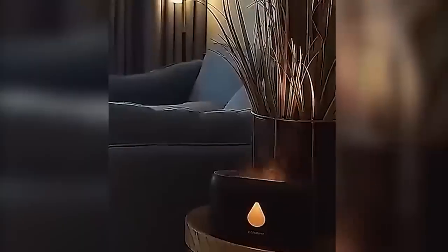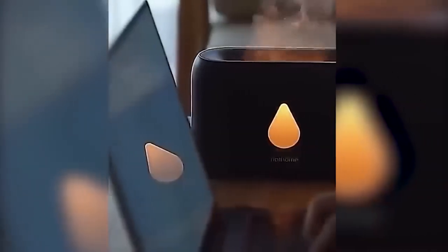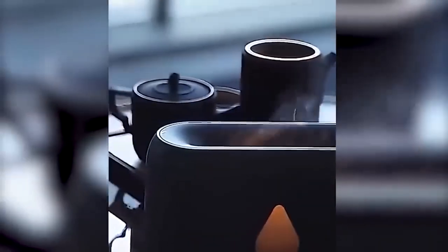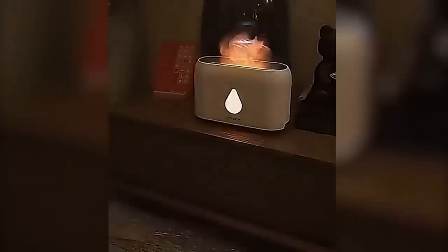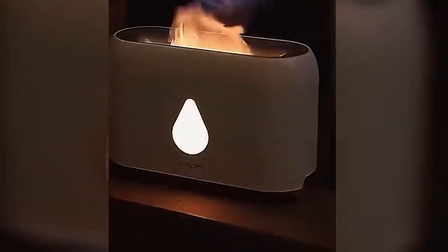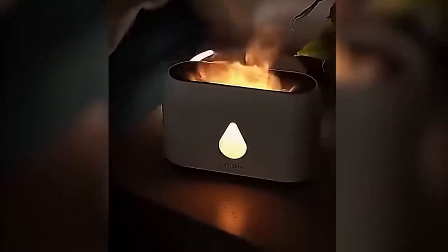And here we have a humidifier from Xiaomi. The device does not require plugging into an outlet and also does not make any sound. At the same time it humidifies and scents the air in the room, accompanying it beautifully with the illusion of fire. Essential oils are added directly to the water, providing an intense fragrance. The fire is quite realistic, yet safe. The intensity can be steplessly adjusted from a soft flickering flame to a blazing flame. The humidifier can be controlled remotely by remote control.